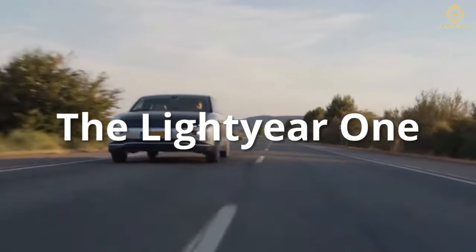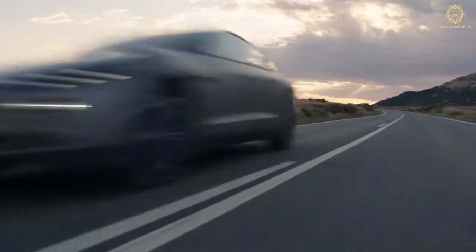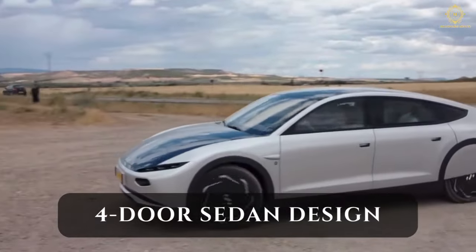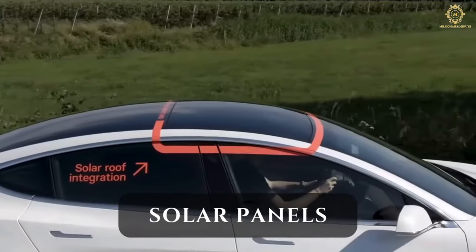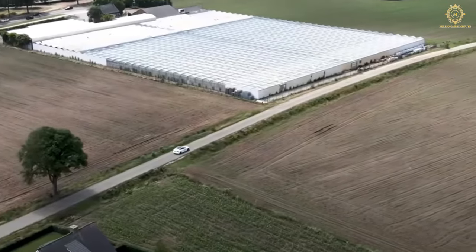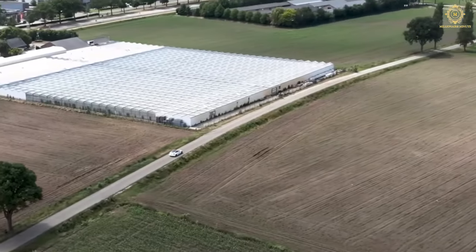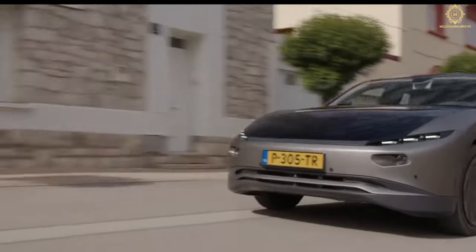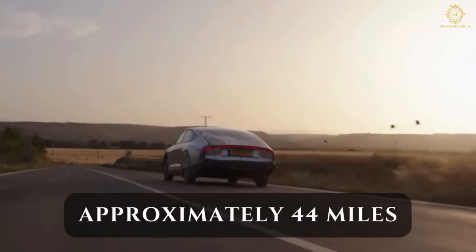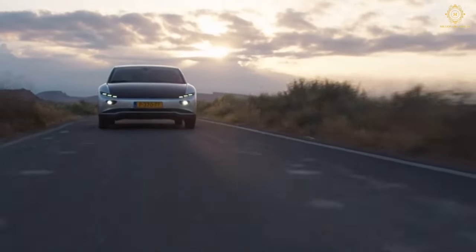The Lightyear One has evolved into the production version now known as Lightyear Zero, marking a significant leap in green mobility. Distinguished by its sleek modern four-door sedan design, the Lightyear Zero boasts a roof adorned with solar panels, harnessing the sun's energy to charge its 60 kilowatt-hour battery pack. This groundbreaking feature allows for a daily range of approximately 44 miles, making it a front runner in eco-friendly commuting.